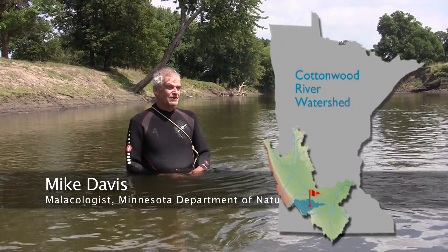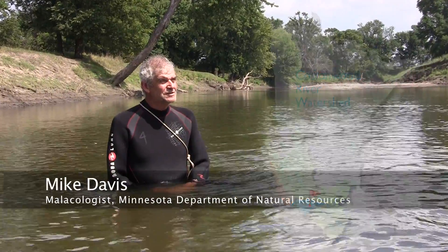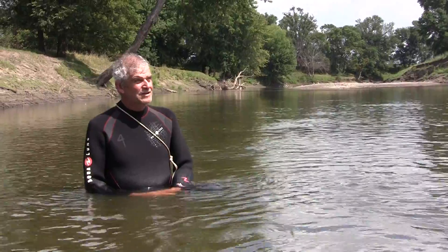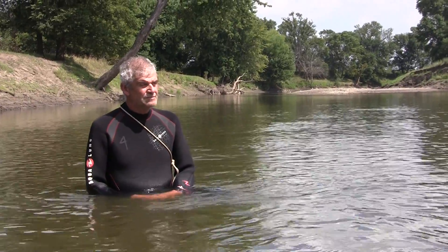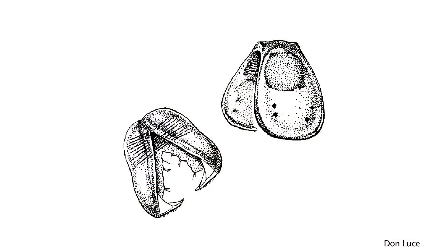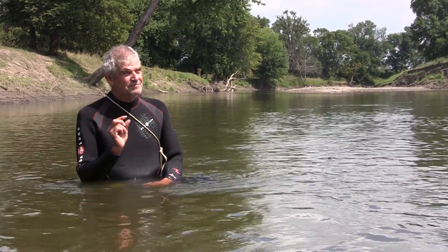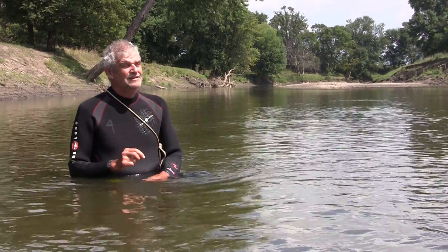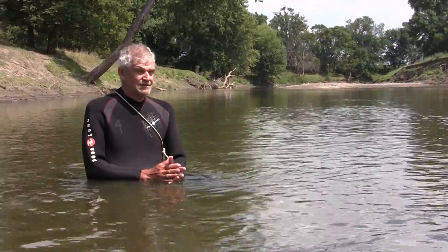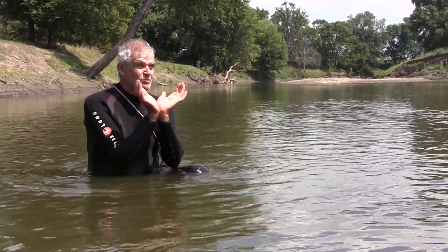Typically the male fertilizes the female at the appointed time of year, depending on the species. They somehow figure out how to get in proximity, and the eggs in the female mature into a larval stage called a glochidium that looks like a little miniature clam or a pac-man. And when they're ready to release and start their journey on a fish, they are gaped open like this.